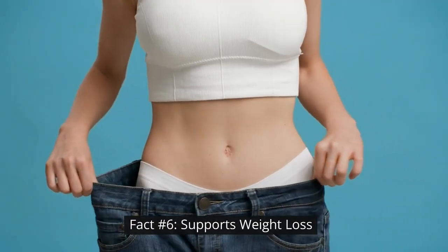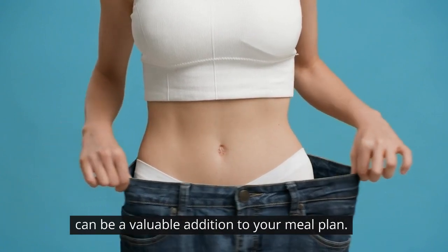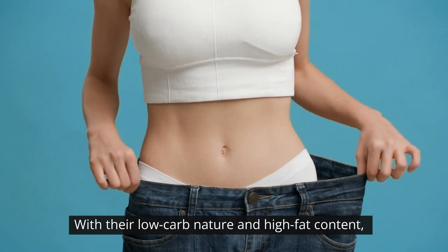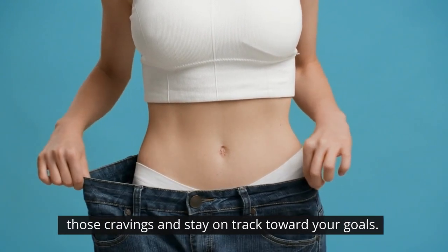Fact number six: supports weight loss. If you're on a weight loss journey, keto-fotatoes can be a valuable addition to your meal plan. With their low-carb nature and high-fat content, they keep you feeling fuller for longer, helping you curb those cravings and stay on track toward your goals.